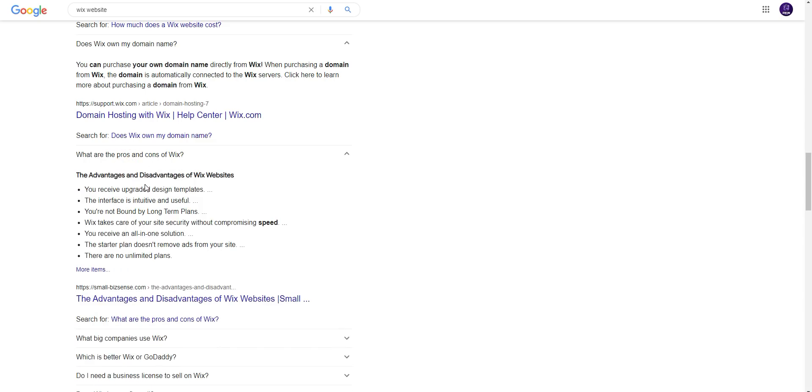What are the pros and cons of Wix? The advantages and disadvantages of Wix website: You receive upgraded design templates; the interface is intuitive and useful; you are not bound by long-term plans; it takes care of your site's security without compromising speed; you receive an all-in-one solution. However, the starter plan does not remove ads from your site, and there are no unlimited plans.